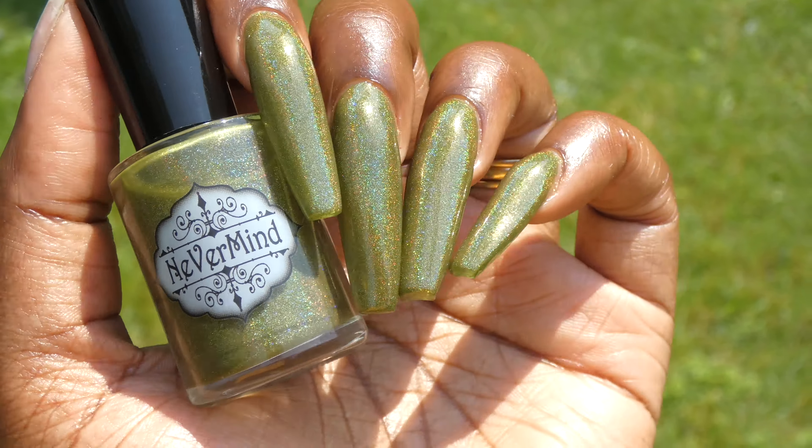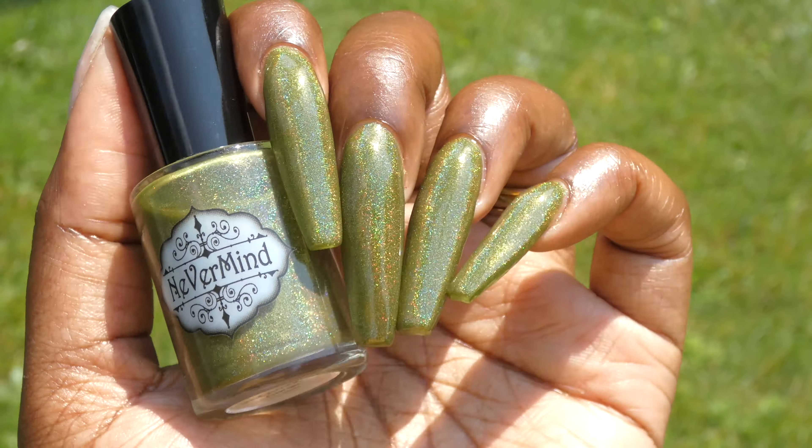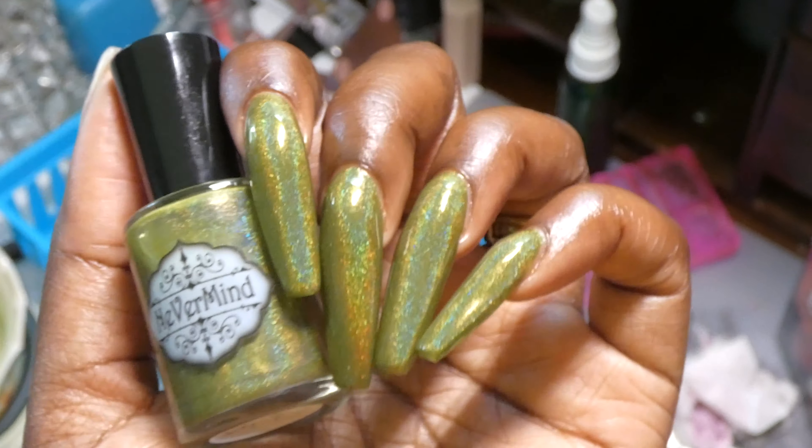The holographic in this polish is very holographic, as you can see here out in the sunlight — this was so beautiful. I also wanted to show how this one looks in the shade, so this is how it looks when you're not seeing the holographic rainbows.